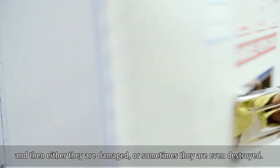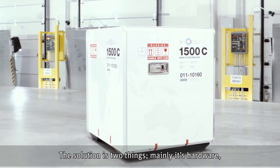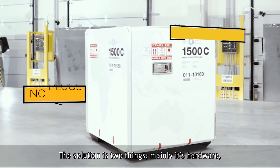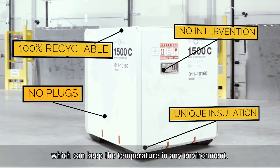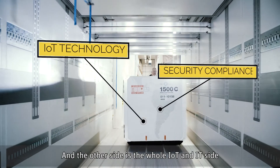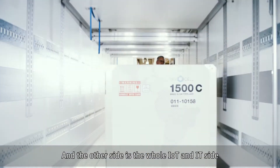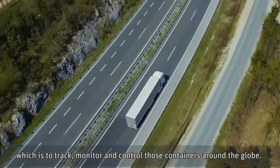Medicines, pharmaceuticals, or vaccines can get too hot or too cold, and then either they're damaged or sometimes even destroyed. The solution is two things: mainly hardware — a very robust container system which can keep the temperature in any environment — and the other side is the whole IoT and IT side, which is to track, monitor, and control those containers around the globe.